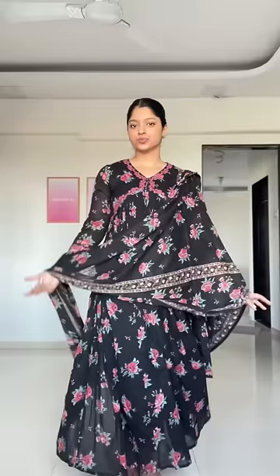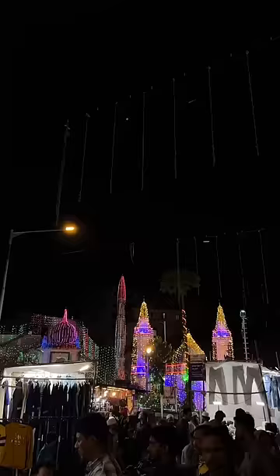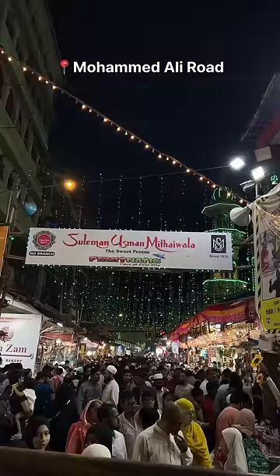And this is the final look. It was pretty breathable. We opened with khajur and fruits, and then we reached the mosque at Muhammad Ali Road.